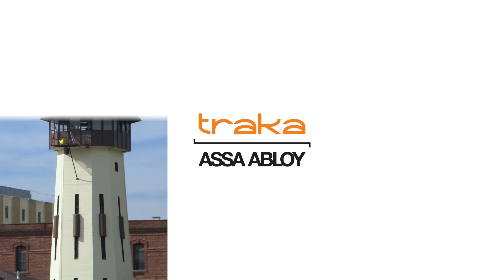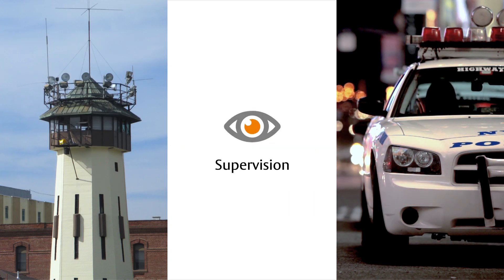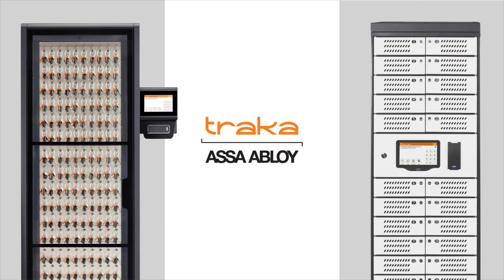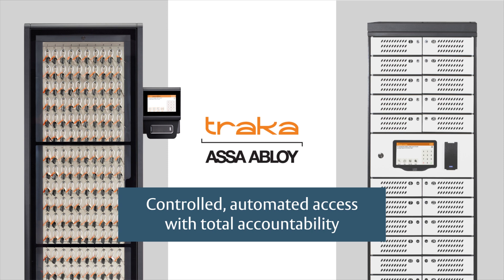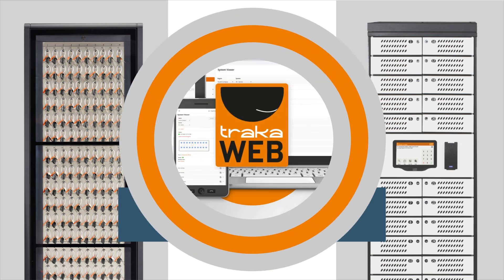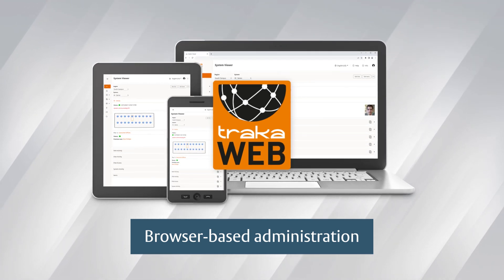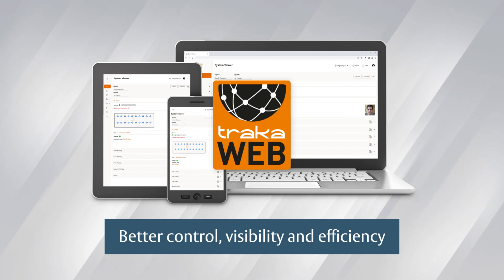By better managing sensitive keys and equipment, TRACA helps solve many of the biggest challenges that law enforcement and corrections administrators face every day. Our intelligent key cabinets and locker systems keep physical assets secure when not in use and offer controlled automated access for authorized staff with total accountability. Our browser-based administration software, TRACA Web, provides dozens of powerful features to give you better control, visibility, and efficiency in managing the items required for a successful operation.